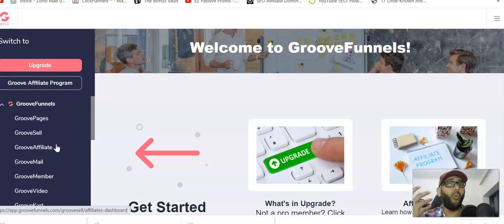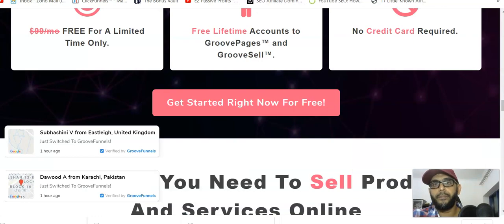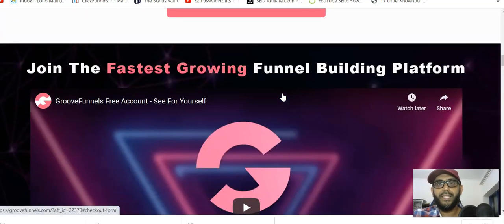If you're a newbie or a beginner, you might be thinking why do you need all this. The basic thing is: anybody who wants to do anything online needs a website — two or three pages — or a funnel to promote a single product. That's the page or funnel builder. You also need to collect leads with an autoresponder, and you need to sell a product through something. All of this can be done through GrooveFunnels.